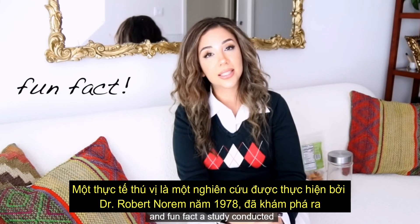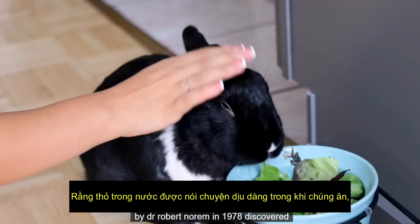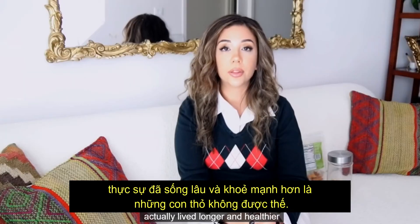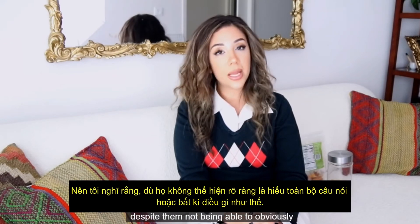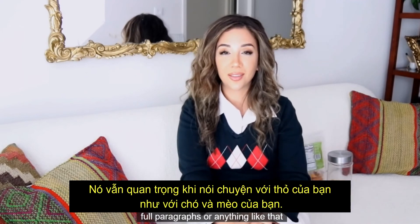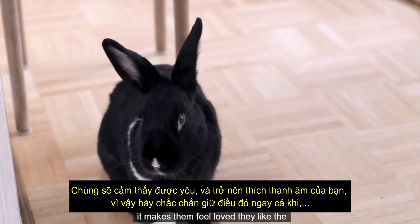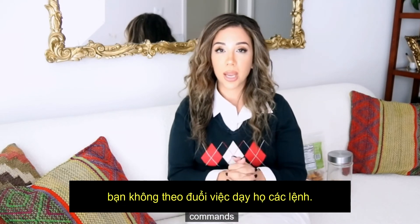Fun fact: a study conducted by Dr. Robert Narem in 1978 discovered that domestic rabbits that were talked to nicely while being fed actually lived longer and healthier lives than rabbits that were not. Despite rabbits not being able to understand full paragraphs, it's still important to talk to your rabbit the same way you would talk to your dog or cat — it makes them feel loved and they like the sound of your voice. Definitely keep that up even if you're not going to pursue teaching them commands.